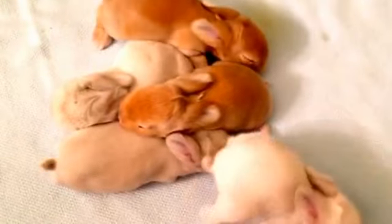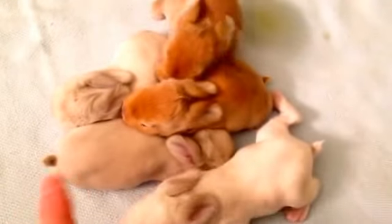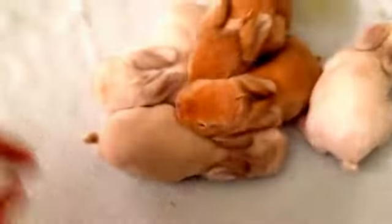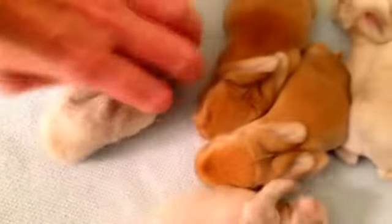I feel like I didn't show one. I showed both brown ones, I showed the runt. Maybe I did show them all, but we'll show them again because we like seeing the babies.